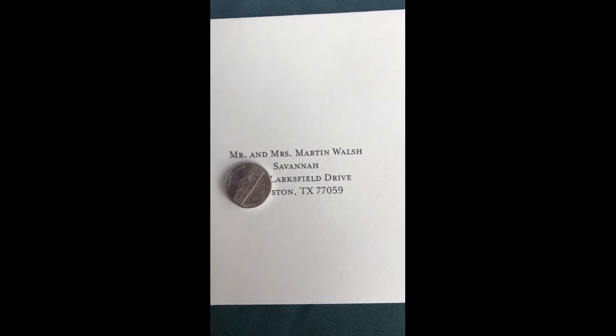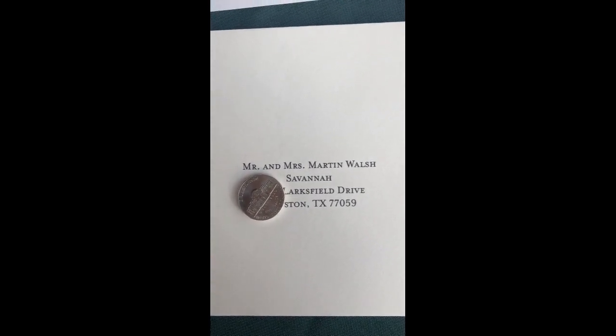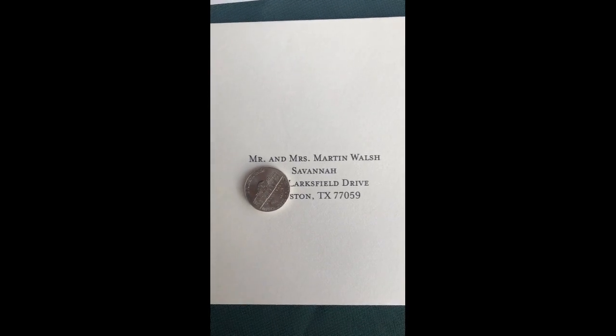I also want to mention that the fonts we're using on the Save the Dates are going to be used for all the stationery with this wedding — it's part of the style. This is important because the Save the Dates are the first thing that your guests are going to see, so you want to make a good impression.